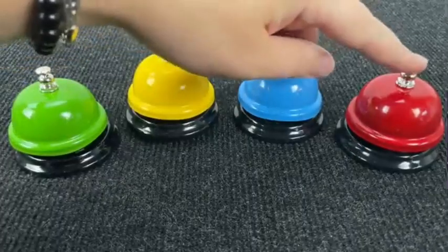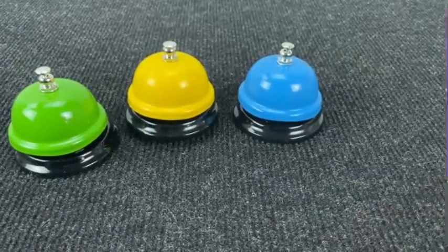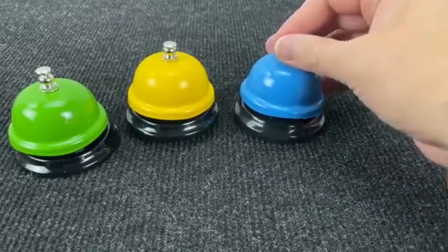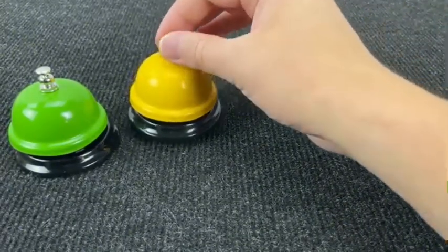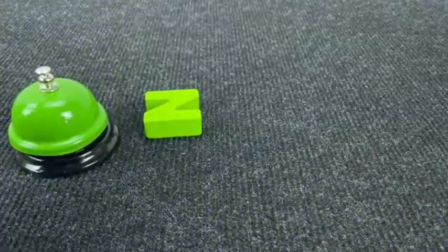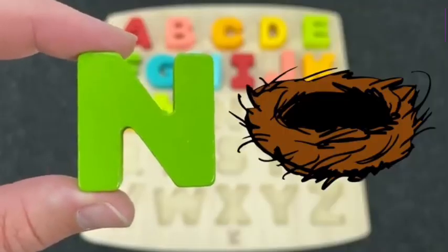Colored bells! Let's see our next letter. Maybe here? No! Maybe here? Oh, again no! Maybe here? Oh, nice! It's the letter N. N is for Nest.